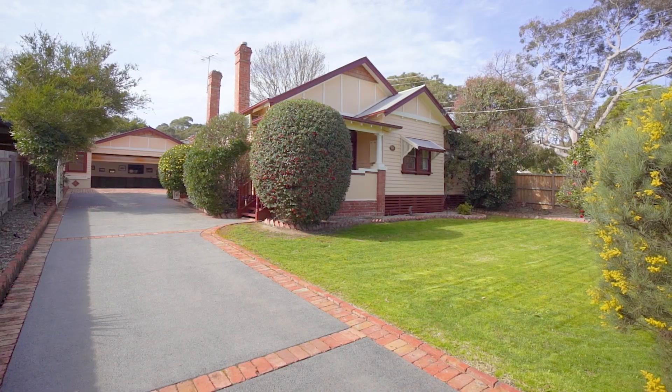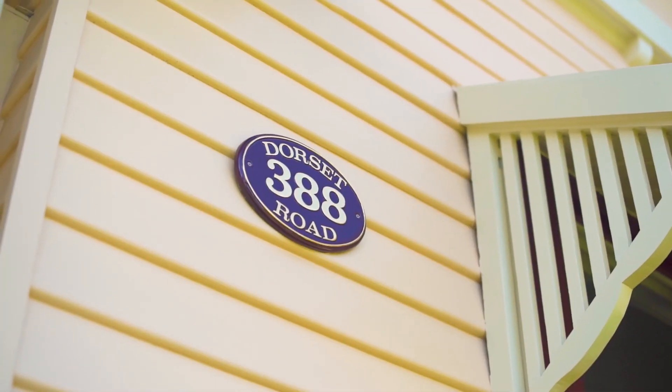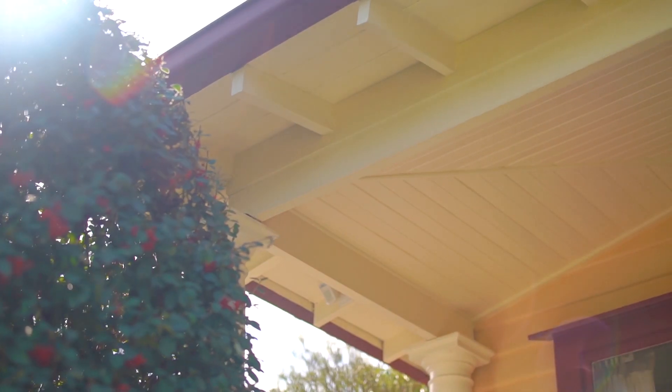Hello again, Paul Fenwick from Macquarie Estate Agency in Croydon. Today we're at 388 Dorsa Road in Boronia, a beautifully renovated property from tip to toe. Let's go take a look around. The home of 388 Dorsa Road Boronia oozes quality and character from the moment you set your eyes upon the property.